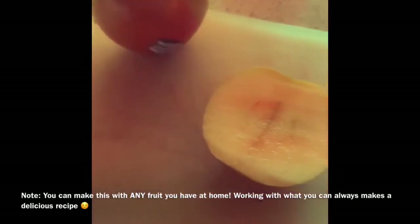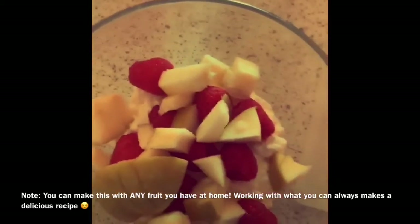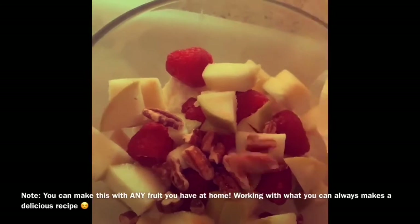You guys had to make this cottage cheese salad with fruit, with nuts, and with delicious honey. So I hope you guys stick around for this, and if you want to know how to make this, keep watching.